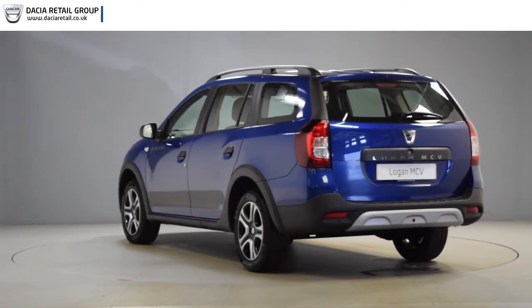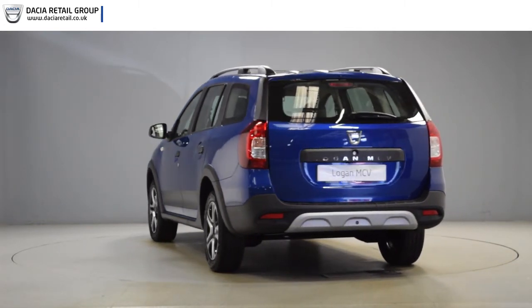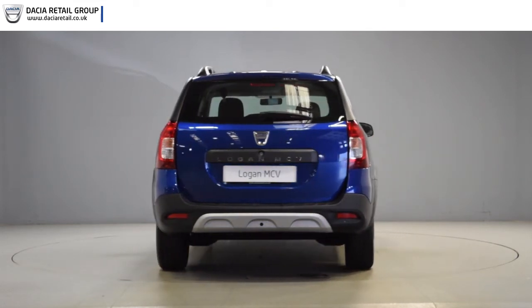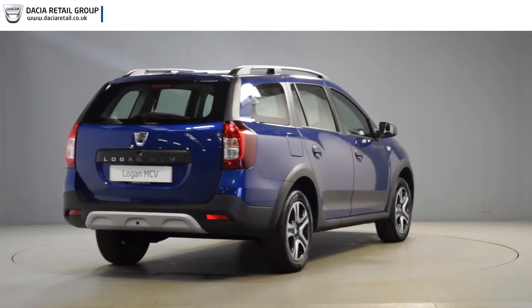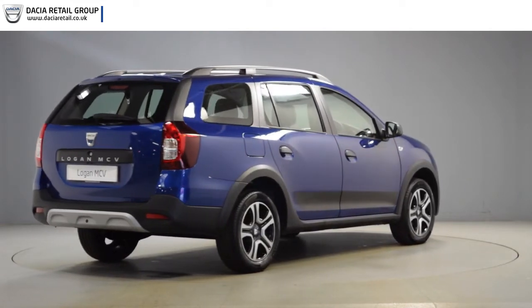The video also confirms that the vehicle is available for national delivery. Should you wish to receive a more in-depth video tour of the vehicle, please fill out the details on the right-hand side of the page and we will get back to you as soon as possible.